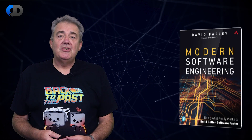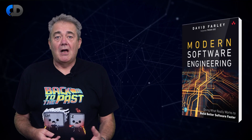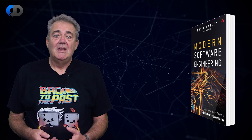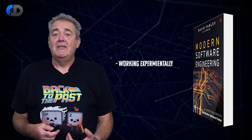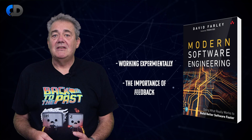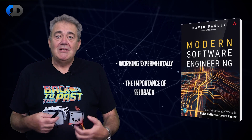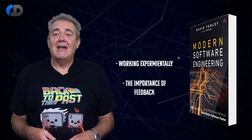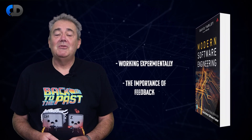My book, Modern Software Engineering, explores the ideas that I think are foundational for doing a good job in software development. Today's episode touches on two of these ideas: working experimentally and the importance of feedback. If you'd like to learn more about these ideas and how they fit together to increase your chances of success, whatever the nature of your software, then check out the book. There's a link in the description below.